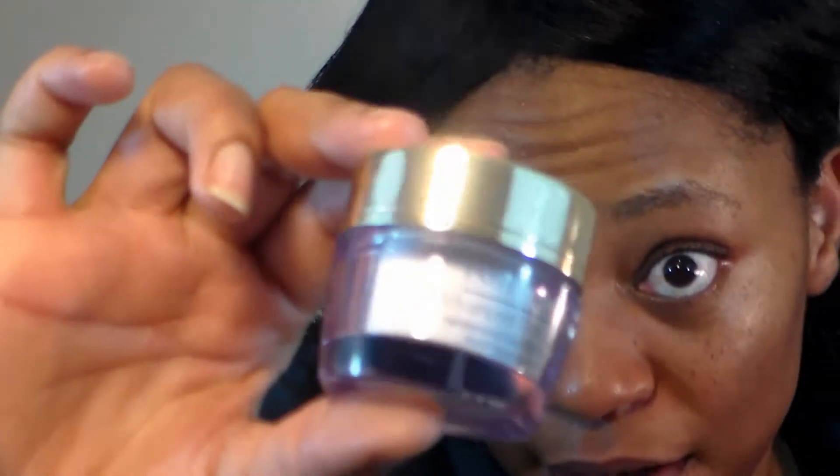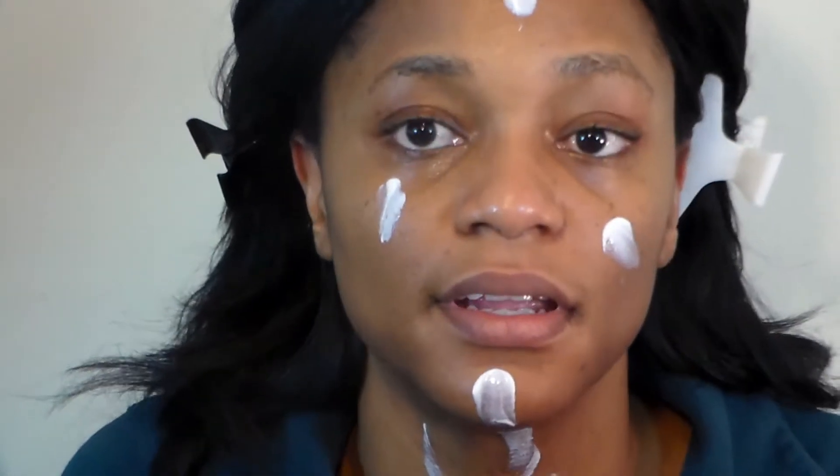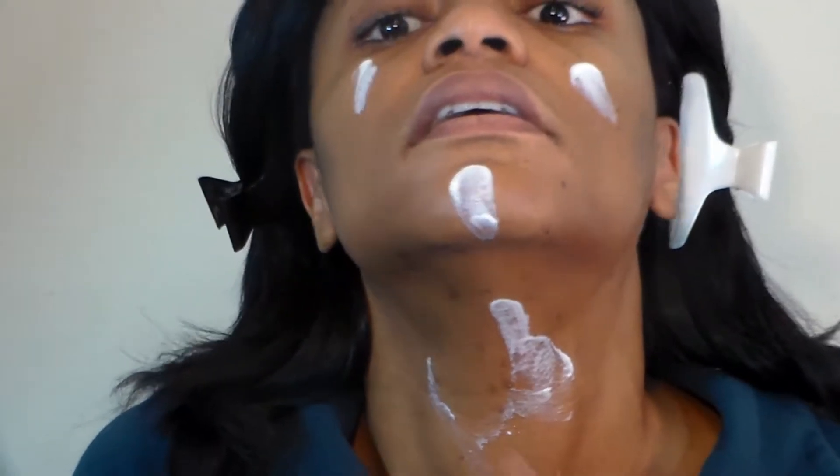Once that's soaked into my skin, I go in with my moisturizer, which is the Estée Lauder Advanced Time Zone age-reversing line wrinkle cream with SPF 15. This is what I use in the daytime when I go out. I dot it on my face — and I like to use it on my neck as well and go in on my neck.